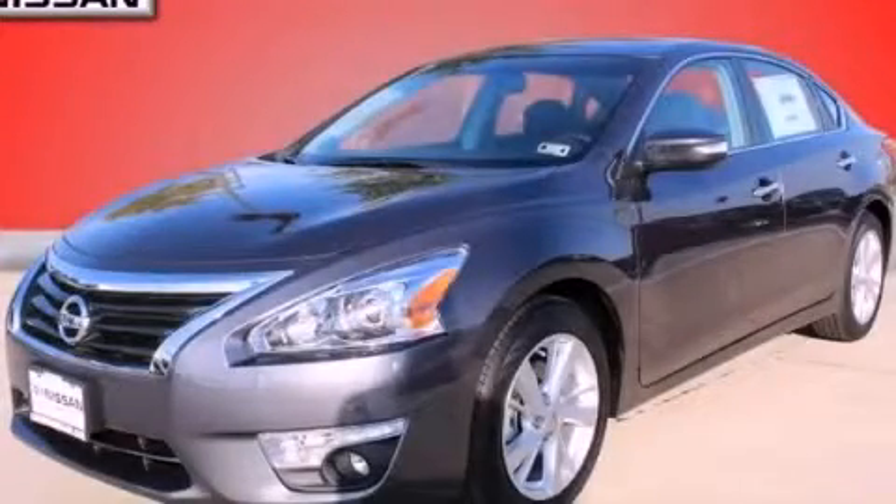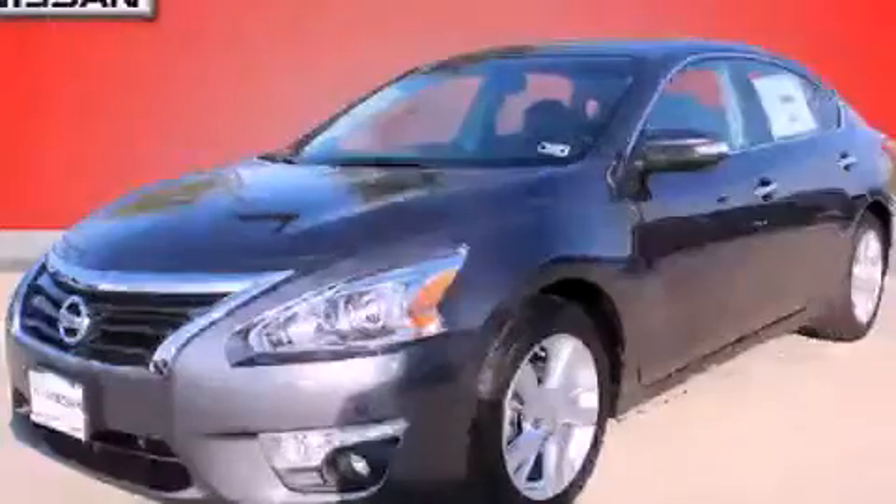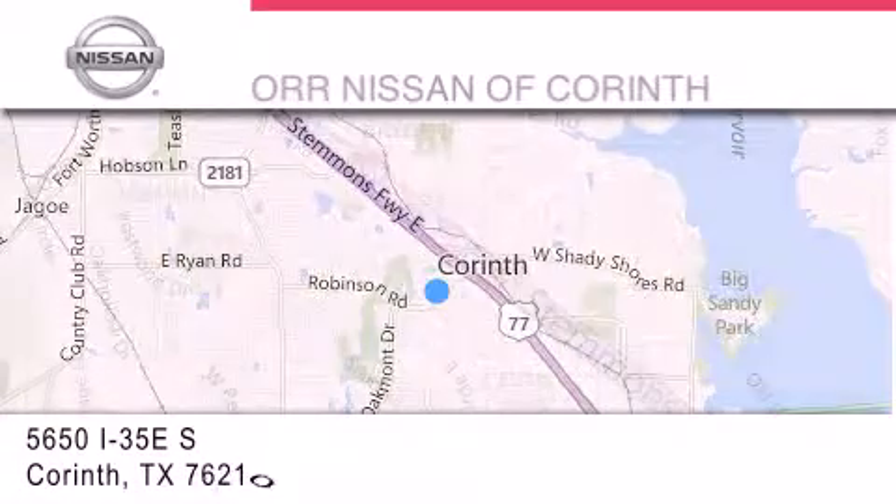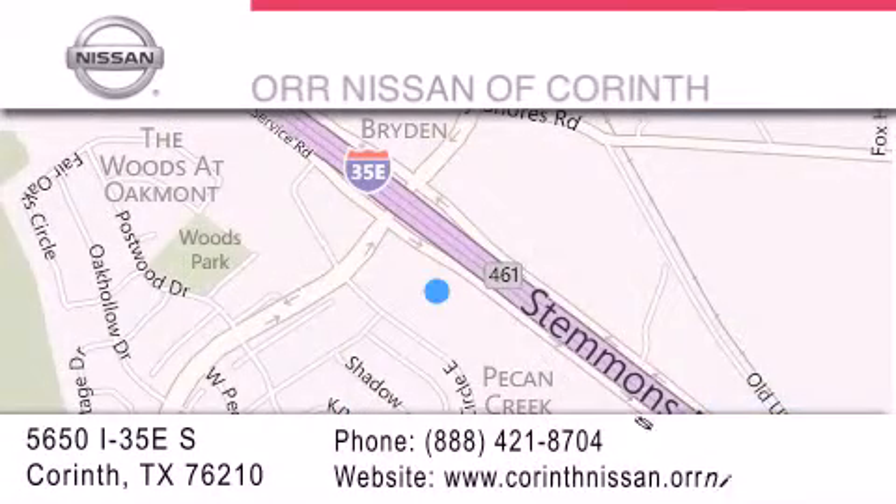Call or visit us right now and arrange your test drive today. Thank you for considering Orr Nissan of Corinth for your next luxury vehicle. If you have any questions, please visit our website, give us a call, or stop by our dealership located at 5650 Interstate 35 East South in Corinth.